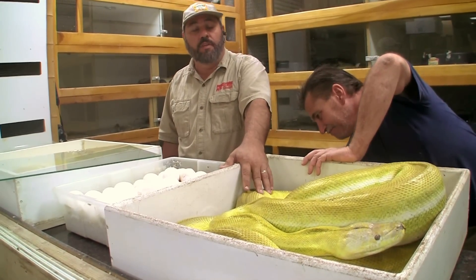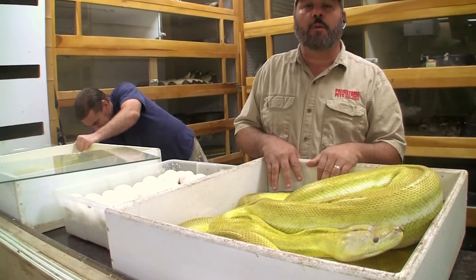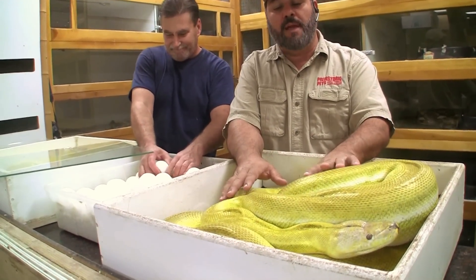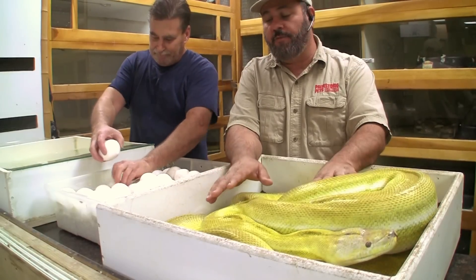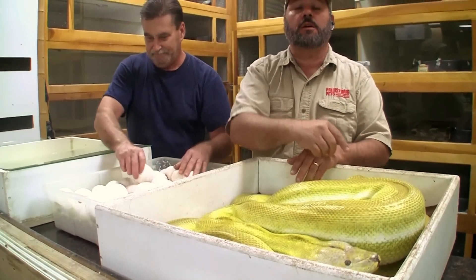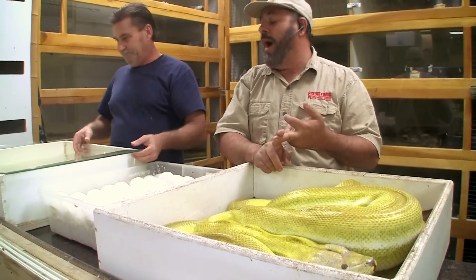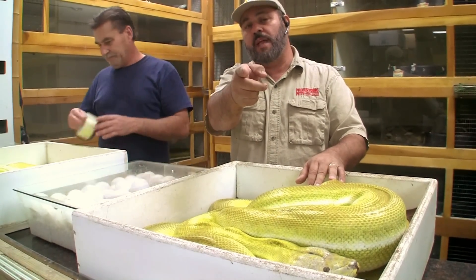If this one hits the titanium gene, then every baby will be a titanium. Half of them will be motley, half of those will be platinum. And if we hit the albino gene, half of them all will be albinos. If the pied's the father, we already know our pied male is not het albino, so we'd basically get a 50% clutch of tigers. Half of those would be platinum. We'd end up with tiger het pieds, motley tiger het pieds, sunfire het pieds, and motley sunfire tiger het pieds. We've got all kinds of cool stuff coming. Call us as soon as the shipping goes down.